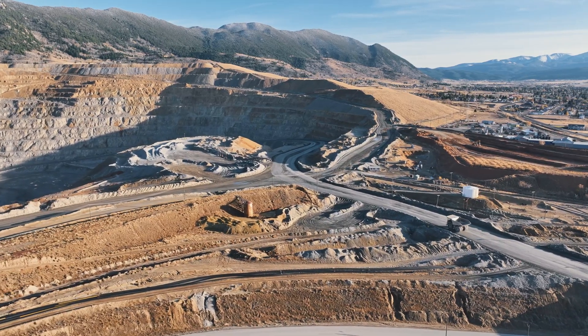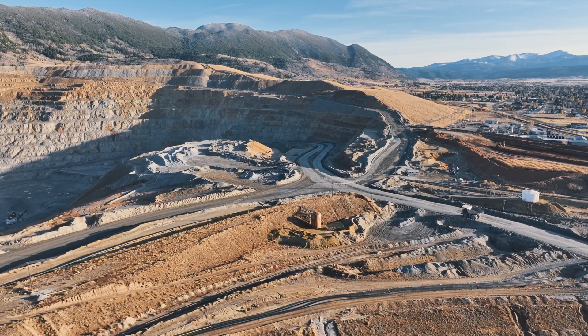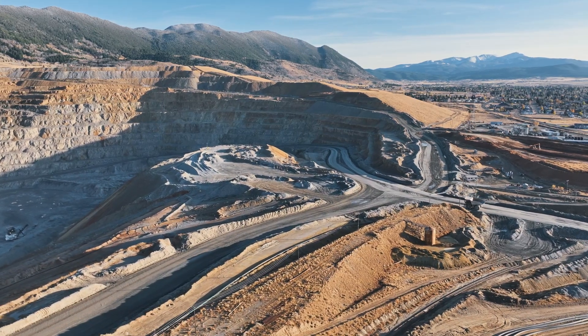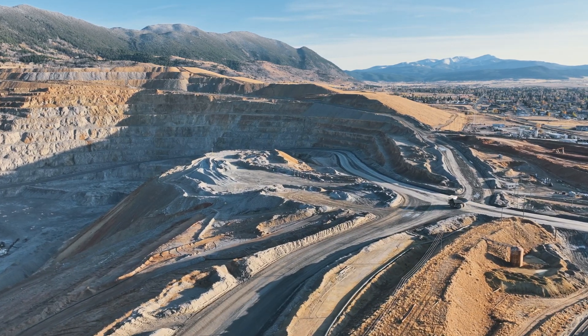In the heart of Butte, Montana, lies a monument to the boom-and-bust history of American mining: the Berkeley Pit. A sprawling open-pit copper mine, the Berkeley Pit once stood as the beating heart of one of the richest mining districts in the world.